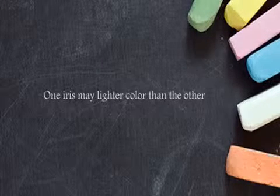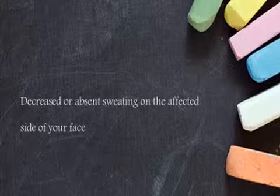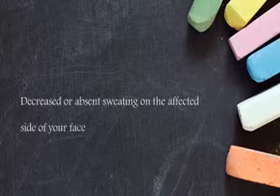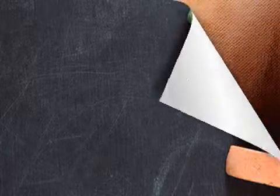A Horner's syndrome that's congenital can also affect sweating on the child's face — the side of the face where the child has the Horner's syndrome. The parent will sometimes notice there's less sweating on that side, and also the hair might be a different texture.